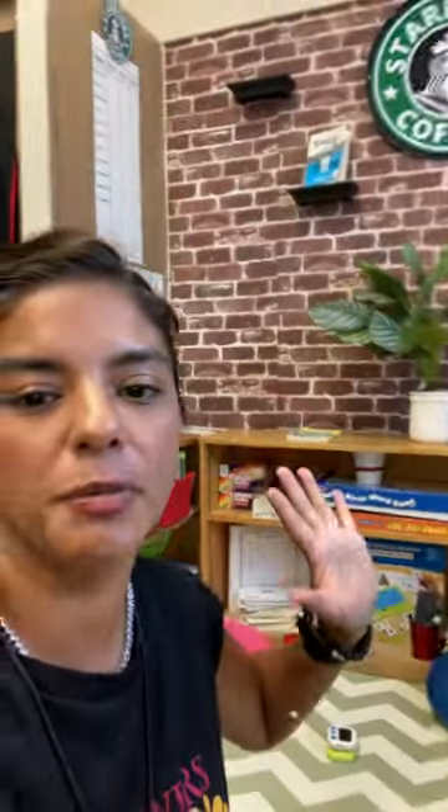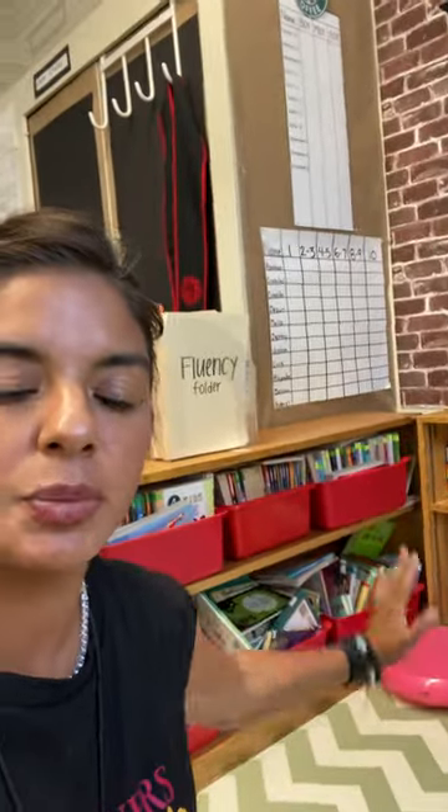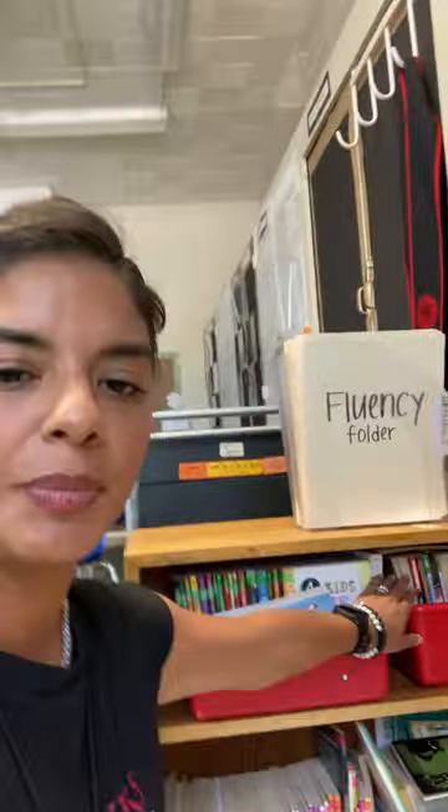Down here I have all of my ELA, ELP — which is our reading academies — and ELD games for our rotation. Over here is all of my books, which are color-coded and labeled on the spine, so when students go into their reading groups, they know exactly which book cart to pull. And then we have a seat.